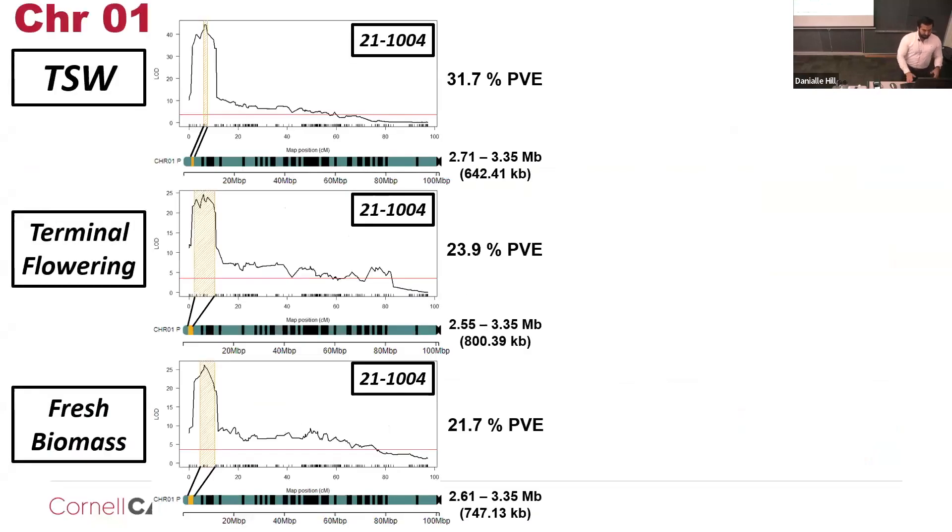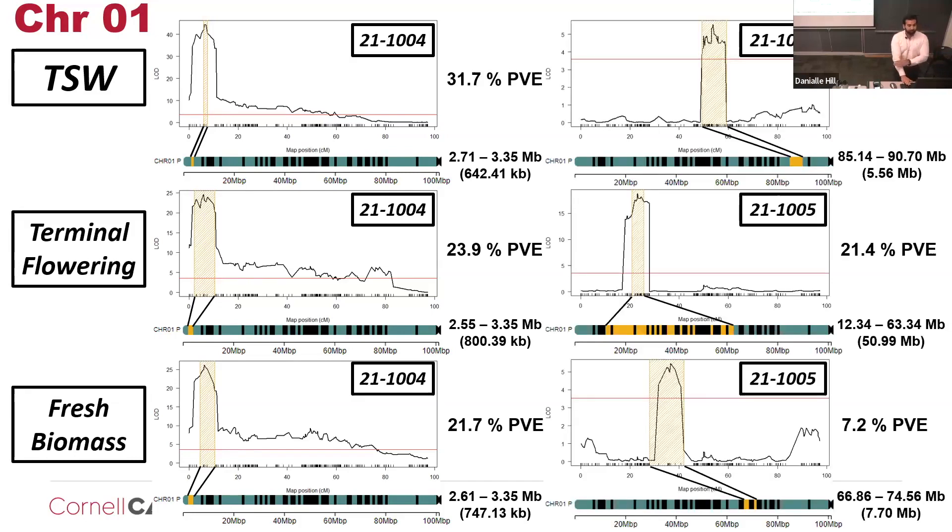For thousand-seed weight, that QTL was located at the very beginning of chromosome one. For terminal flowering and fresh biomass, that is also a large QTL, also located at the very beginning. As you can see in the physical map, they overlap with the thousand-seed weight QTL. However, when we look at 21-1,005 for that most significant QTL, it does not seem to overlap and explains a lower proportion of the variance. The fresh biomass QTL is in between the terminal flowering and thousand-seed weight.